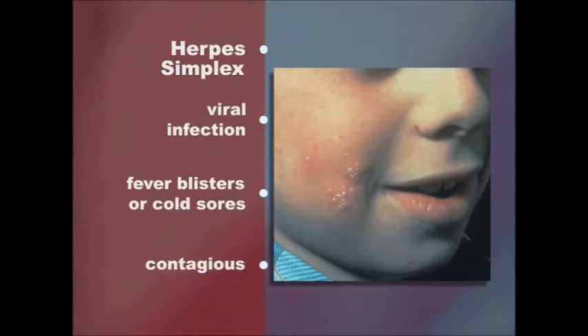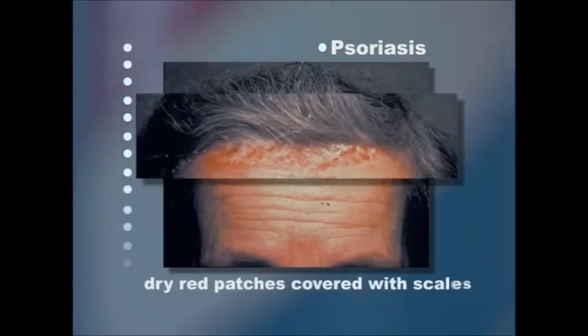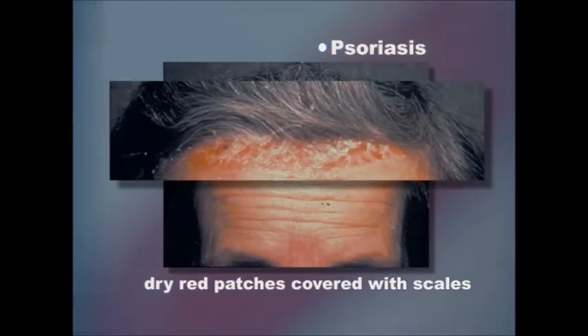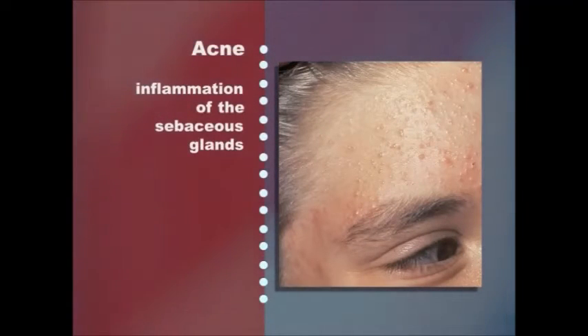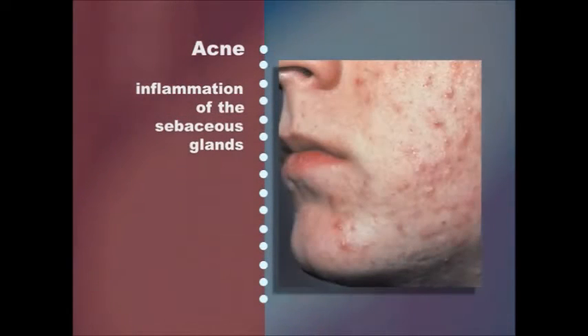Herpes simplex is a recurring viral infection that produces fever blisters or cold sores and, while contagious, rarely lasts more than a week. Psoriasis is a chronic inflammatory skin disease characterized by dry red patches covered with coarse silvery scales.